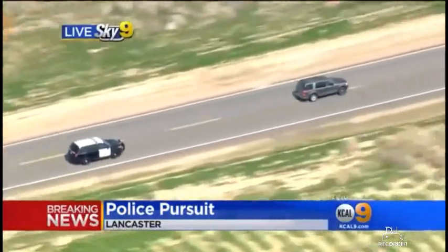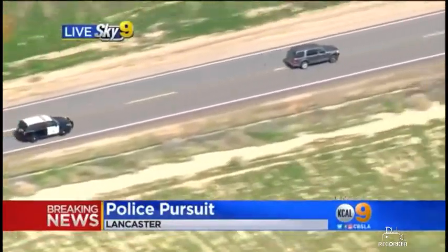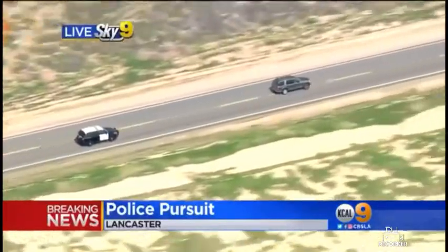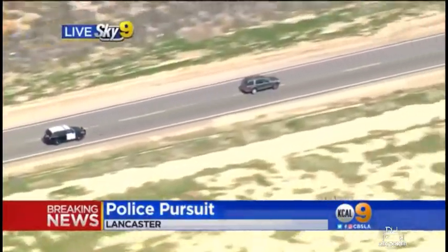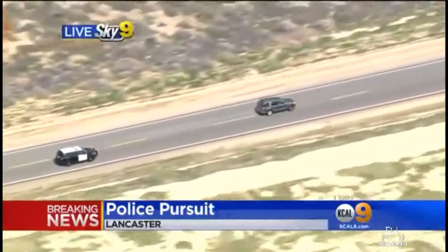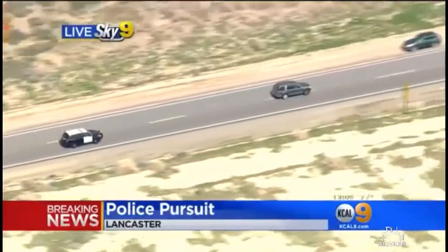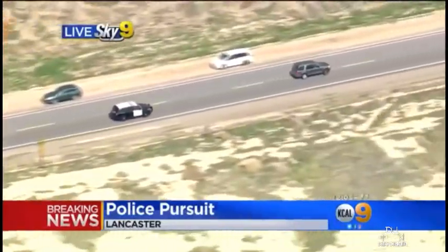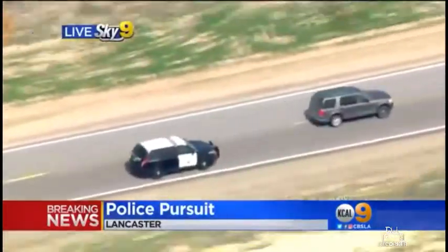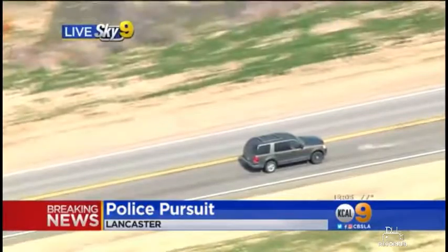The driver has been going on and off the dirt roads. What kind of special challenge does that present to the officers who are in pursuit? Because it looks like right now you've got an SUV close in pursuit. Currently the California Highway Patrol has a utility vehicle in pursuit. Anytime the suspect vehicle is also a utility vehicle and they go off-road, it poses some challenge for us as well.